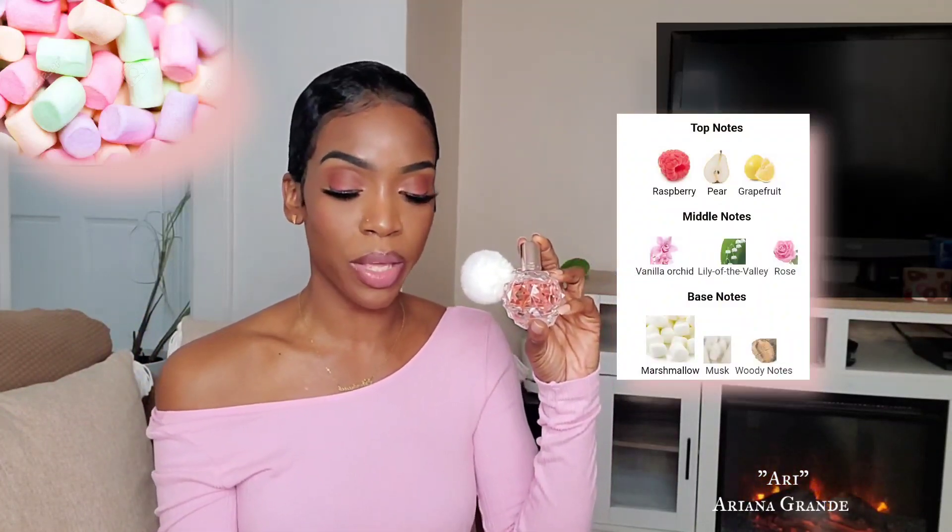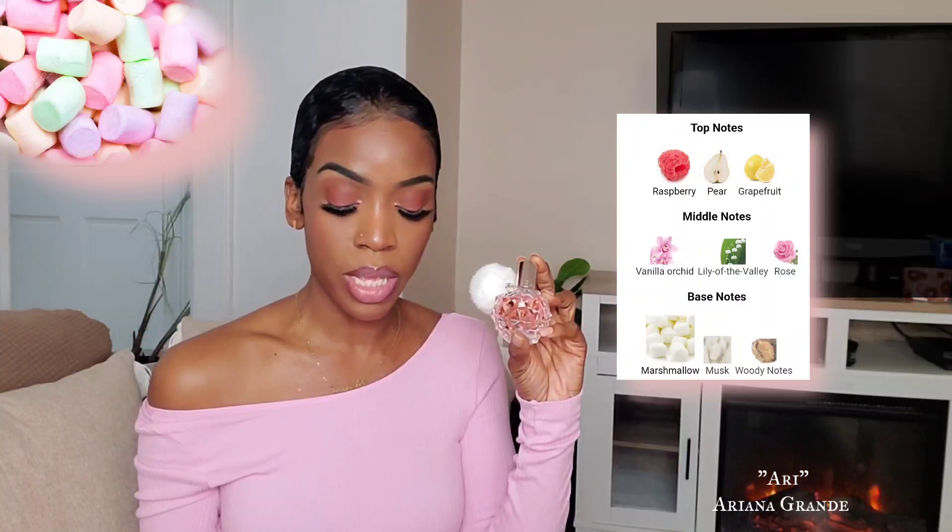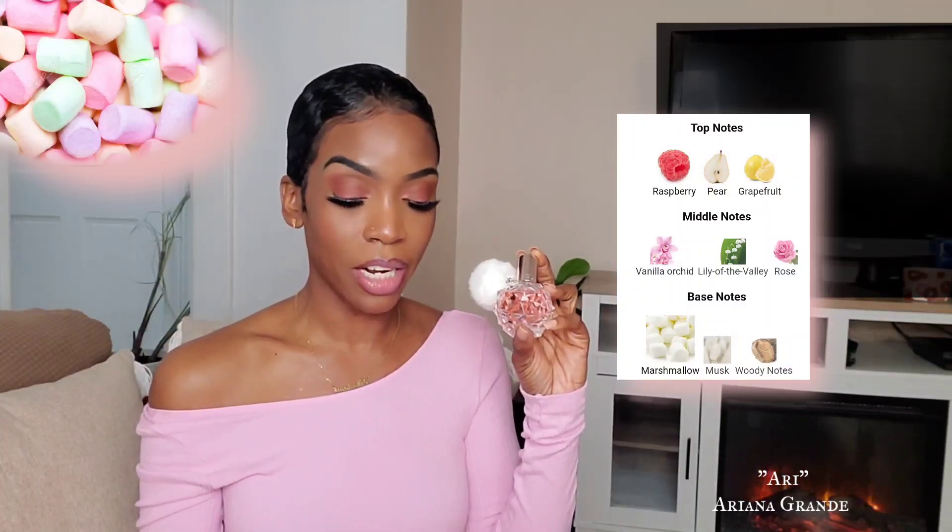The next fragrance is by Ariana Grande and it's called Ari. I really adore this fragrance. The bottle is so cute, but the fragrance itself is even more beautiful. It's just such a pretty, girly fragrance — it does pull a bit juvenile, but there's something very appealing to people a little bit older. I think anyone could wear this as long as you're looking for a pretty, girly, feminine scent. In the top, we have raspberry, pear, and grapefruit. In the heart, we do have vanilla orchid, lily of the valley, and rose. And in the base, we have marshmallow, musk, and woody notes.